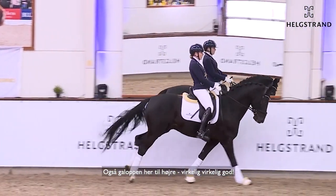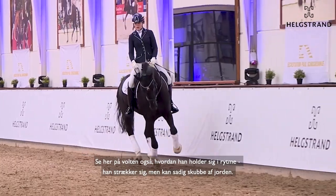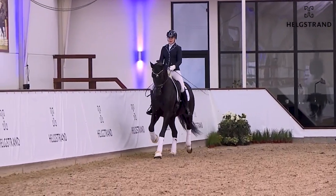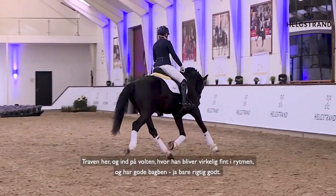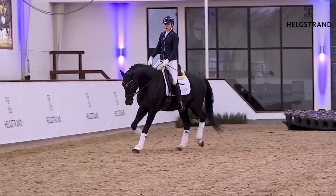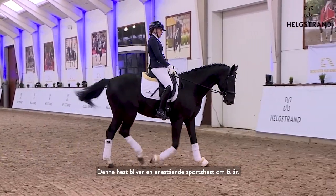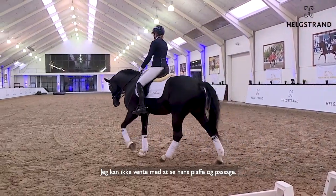Also the canter here — really, really good. See here on the circle as well, he stays always in rhythm, stretching but still pushing off the ground. A horse that I really have a big belief in. The trot down the circle — he stays really in rhythm, good hind legs, very good. And also see here a walk which is really, really nice. This horse is a real sport horse — I can't wait to see the piaffe and passage one day.